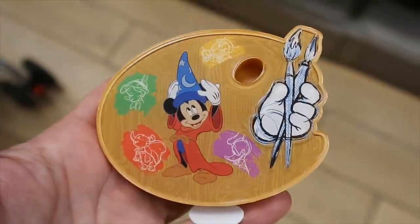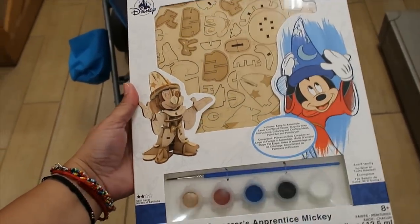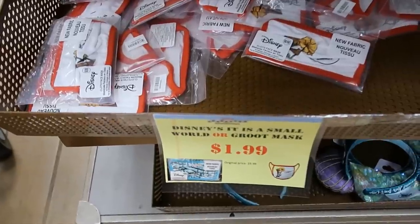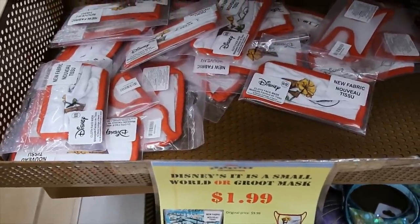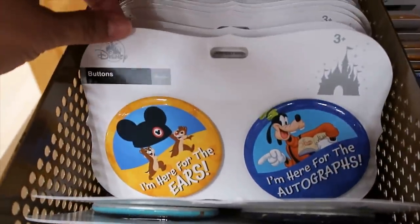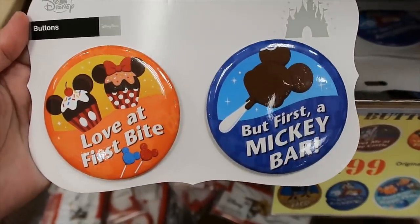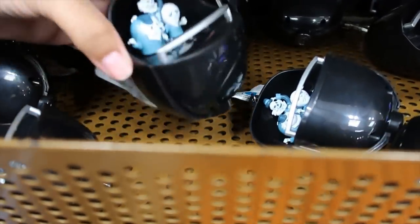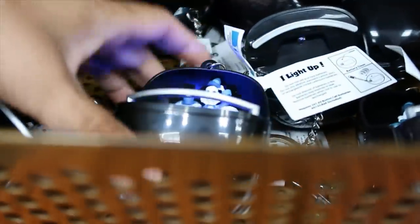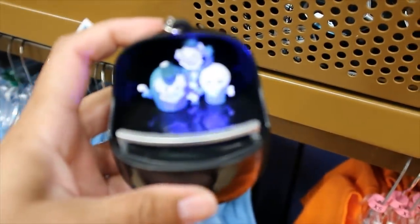Not much is left from the Income Paint Collection but they still have the light-up magnet for $5.99. This Mickey Sorcerer wood puzzle kind of thing is $9.99, and they also have Dumbo. Good mask in medium — $1.99 — medium is the only size I'm seeing. And then we have the buttons — they are $2.99 each for the set. We have 'I'm here for the ears,' 'I'm here for the autographs,' 'find your happy place,' and 'I am fluent in whale.'